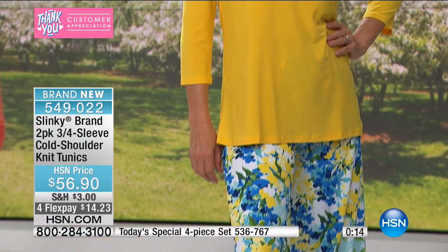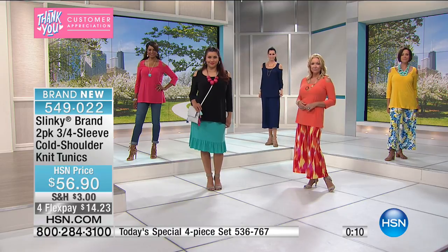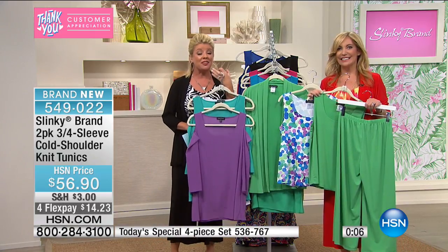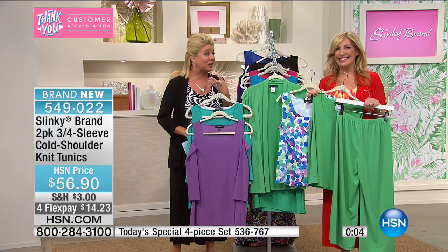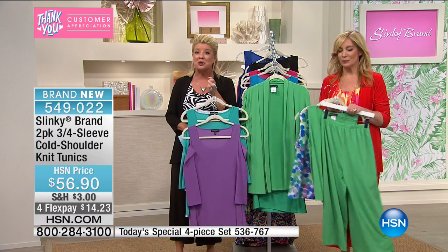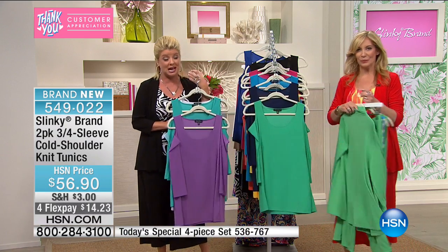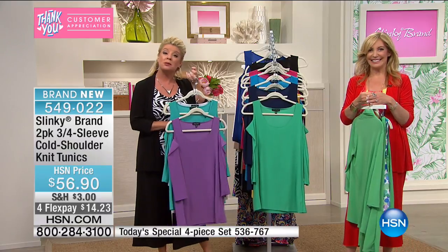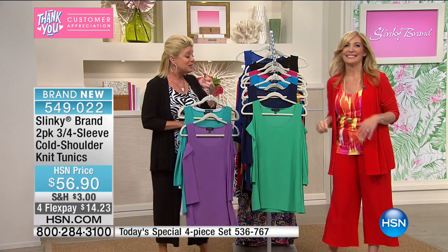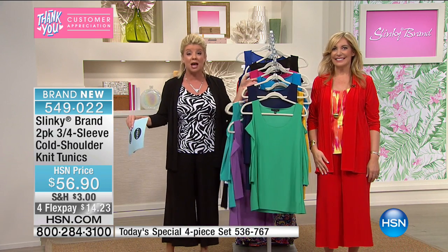Well, Audrey, thank you for your call. We're going to get that Today's Special right out to you. We hope you have a wonderful day. We have just about 30 seconds. They're telling us how the cold shoulder top completely changes the look of the Today's Special, going back to the crop pant. Please order true to size. A two-pack — normally we offer one cold shoulder for $56.90. You're getting two.